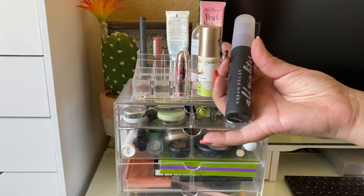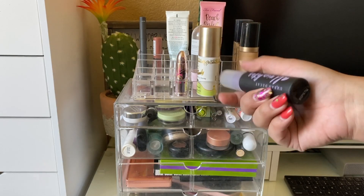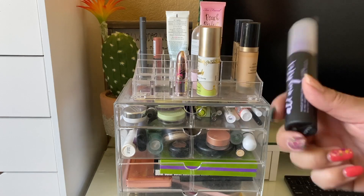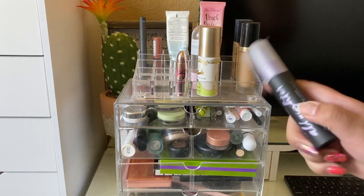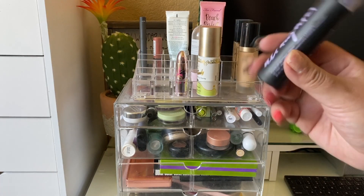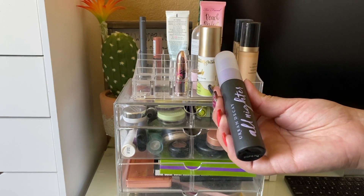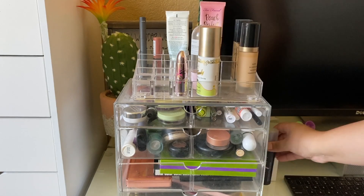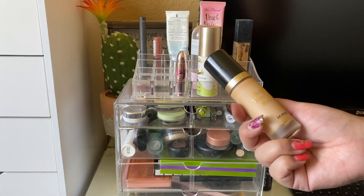The first product from last week was the Urban Decay All-Nighter Setting Spray. I really like it — I think it does a super good job locking in my makeup. I do notice that if I don't shake it up well before applying, it leaves spots and can remove some makeup. Definitely recommend shaking it really well before use.